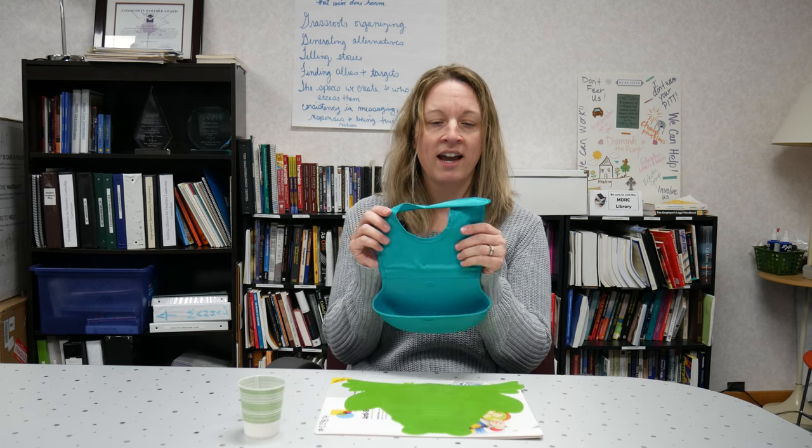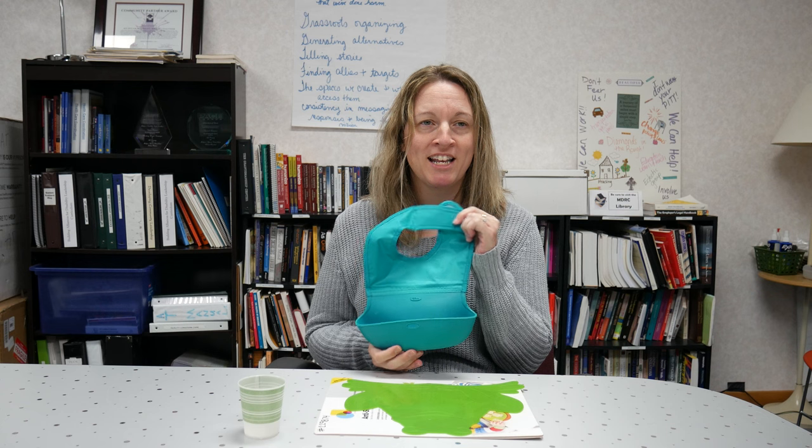Next to me here, and in my hand now, I have a teal-colored OXO brand bib. I'm a huge fan of OXO brand — they make a lot of what I would consider to be low-tech but ingenious tools for many things.